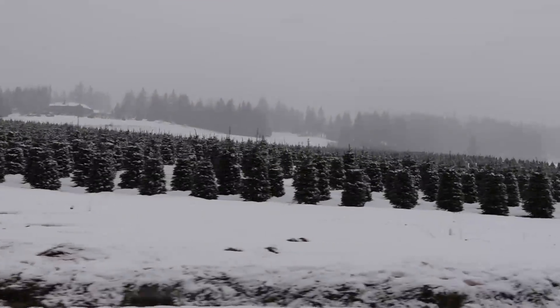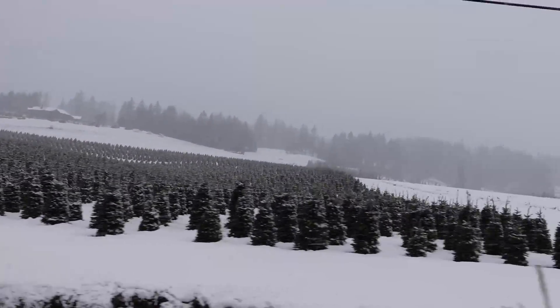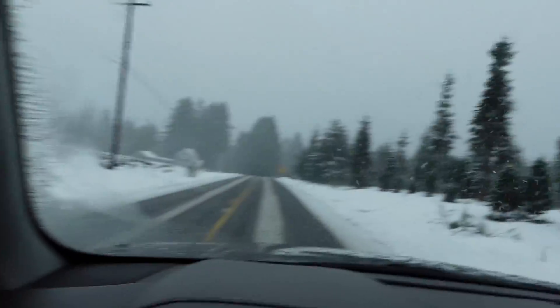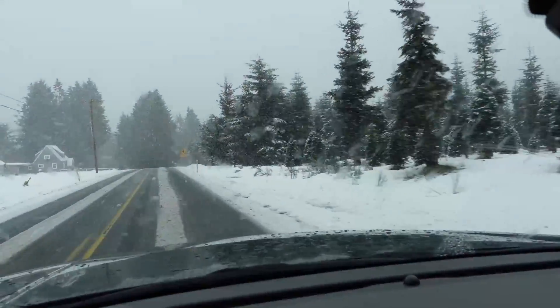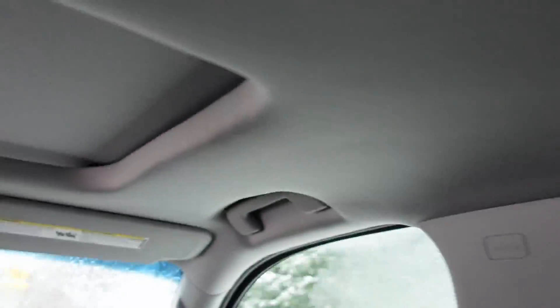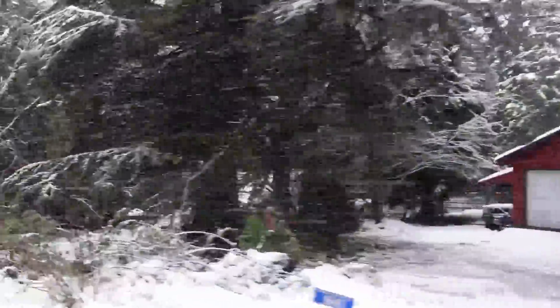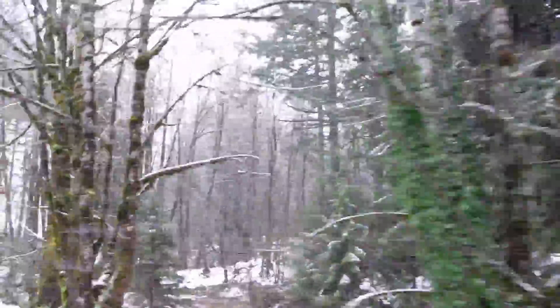Here we go, folks — on the Christmas tree. We're on our way to the Silver Falls, and we're taking the back road. Right now you can see it's snowing, and we're passing lots and lots of Christmas tree farms.